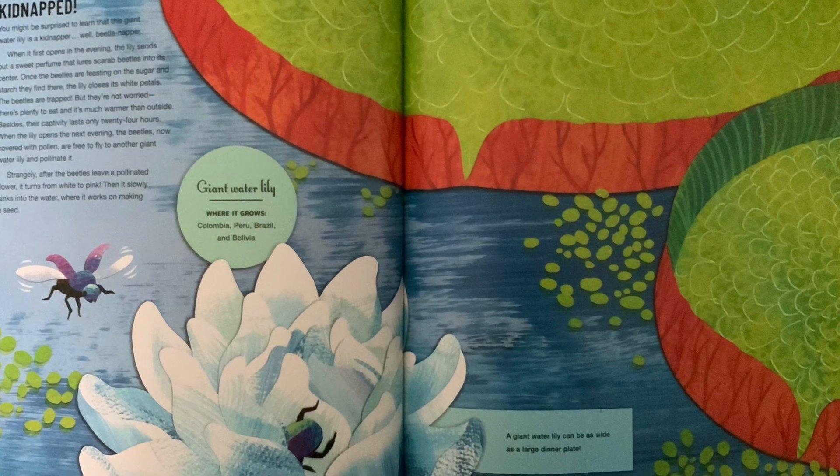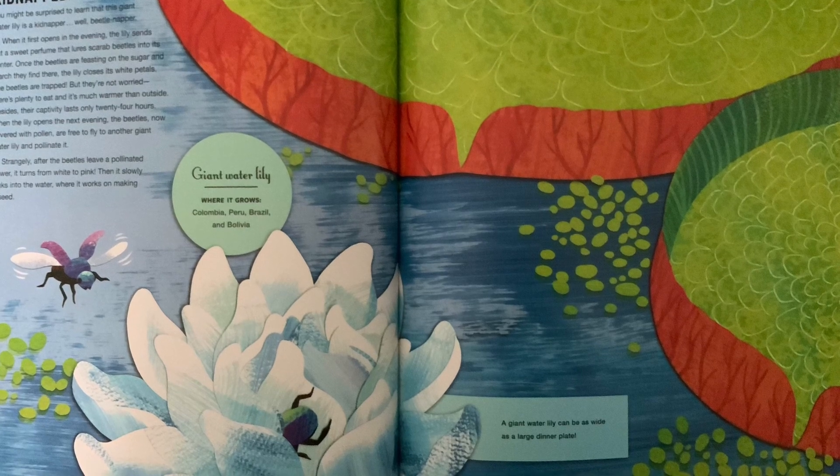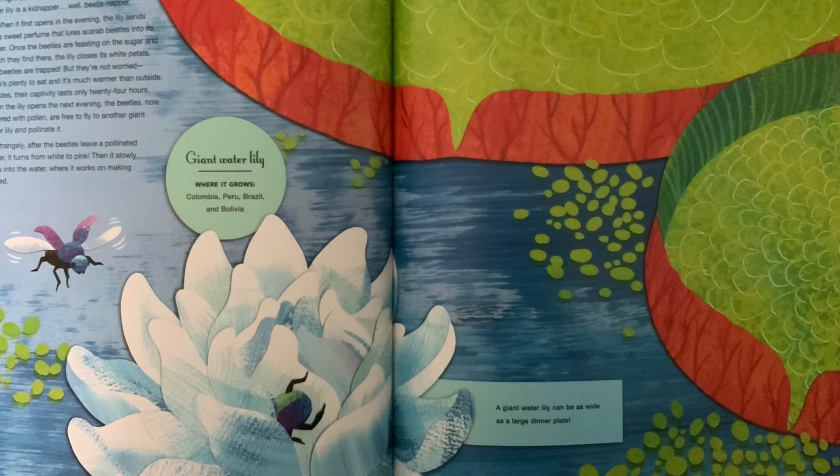Besides, their captivity lasts only 24 hours. When the lily opens the next evening, the beetles — now covered with pollen — are free to fly to another giant water lily and pollinate it.